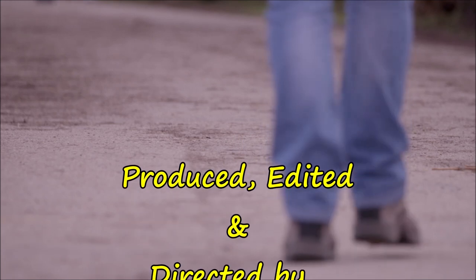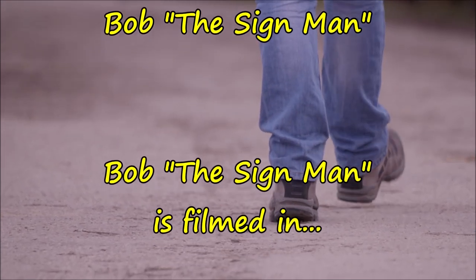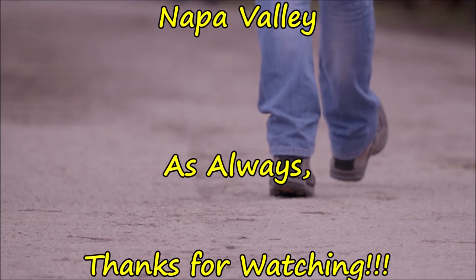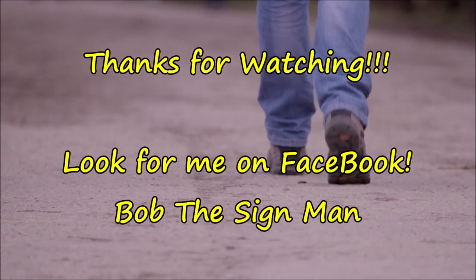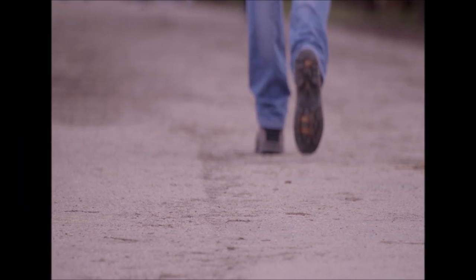All right. As always, thanks for watching. Thank you.